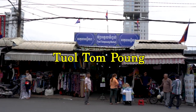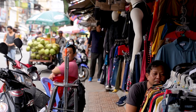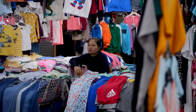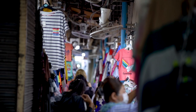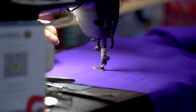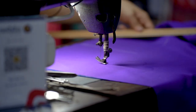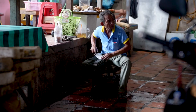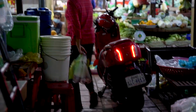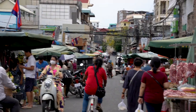Also known as Tuol Tom Poung is one of Phnom Penh's infamous markets close to the center of town — the Russian Market. If you're curious as to why it's called the Russian Market, it's because back in the 1980s many Russian and Soviet residents of Phnom Penh shopped here. Keeping its name, the Russian Market is popular for all the colorful souvenirs that represent the uniqueness of the country and is known to have cheaper goods and services compared to other markets in Phnom Penh.